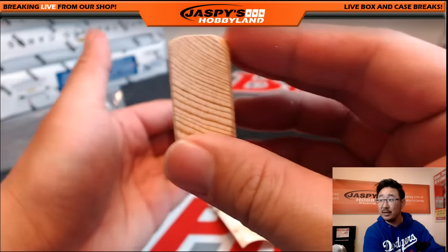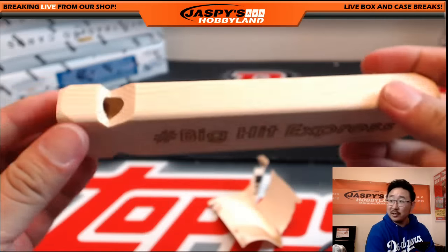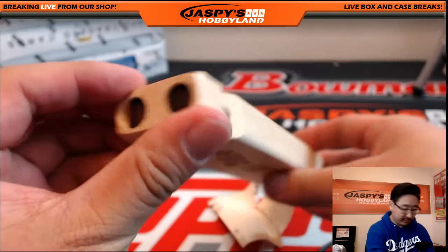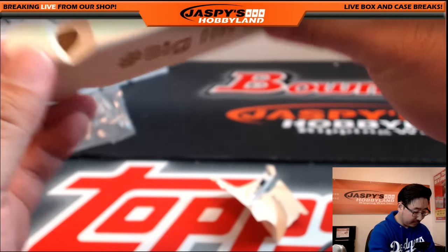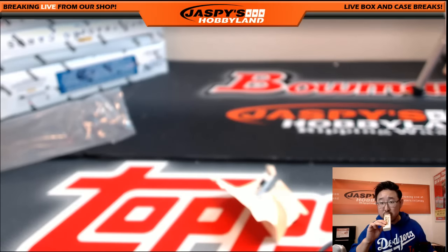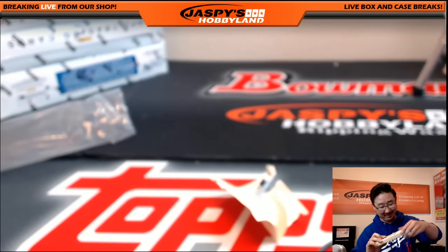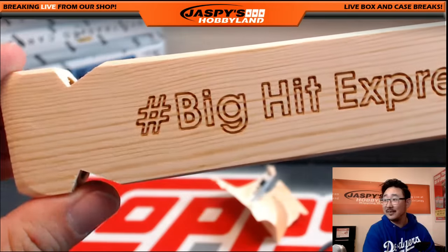There's the Big Hit Express right there. The wood looks like good quality. Oh man, that is pretty awesome. That's pretty good. There it is.